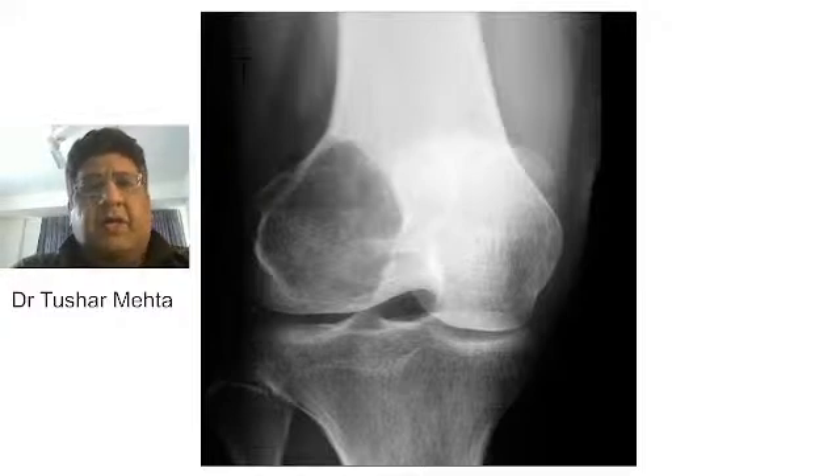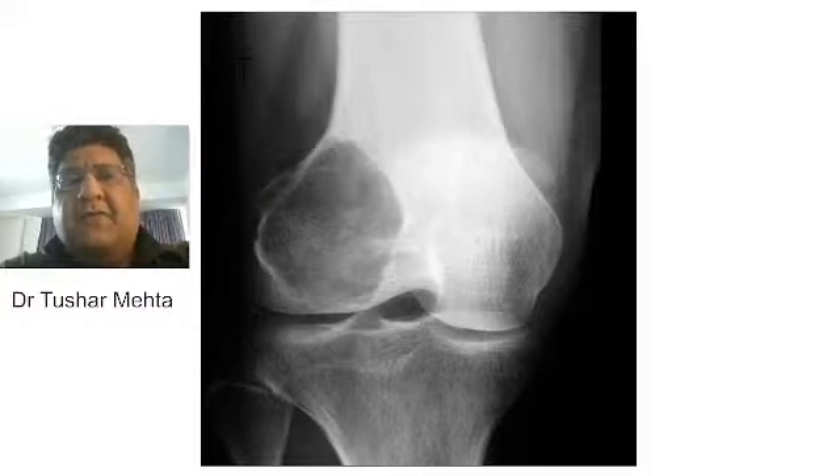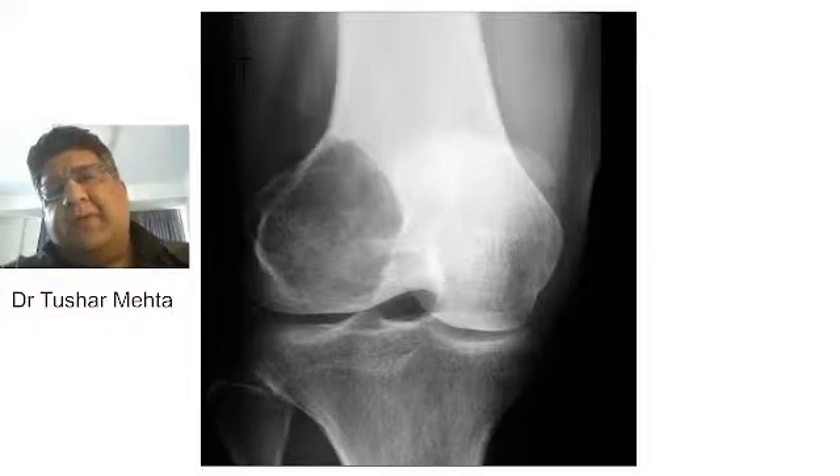Hello everyone. I'm Dr. Tushar Mehta. I'm an orthopedic surgeon and your faculty of orthopedics for the PGA aspirants as well as the postgraduate residents. I welcome you all to my YouTube channel and in this particular effort that we are starting from today, we are going to begin a discussion of orthopedics chapter wise.